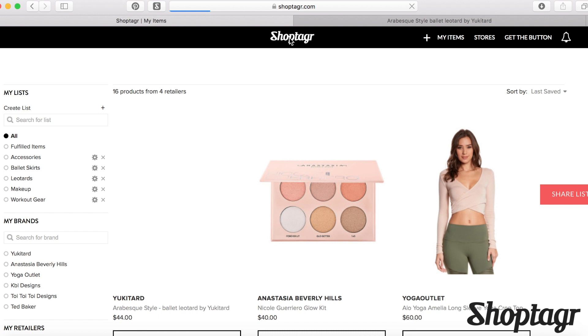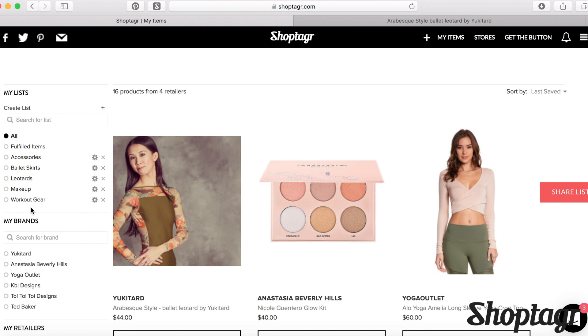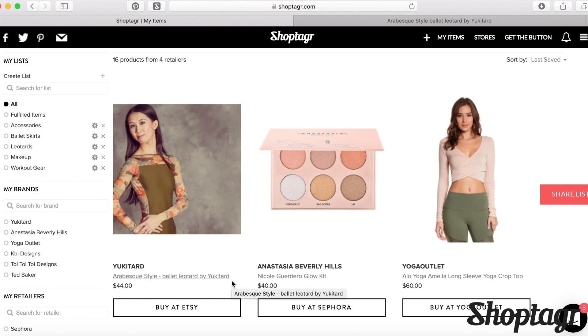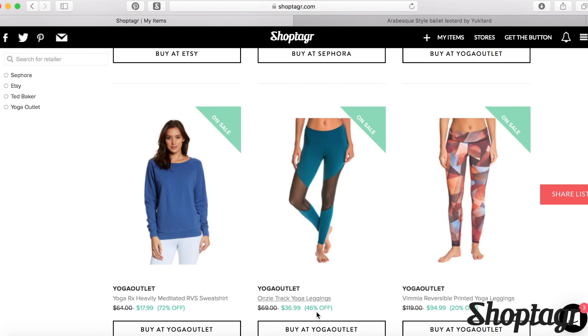We go back to the store and there it is. I've created these lists where you can organize your items, and it will notify me when it goes on sale. It's that simple. I've done makeup, I've done workout gear. And if something is currently on sale, you get a green triangle and it shows you exactly what percentage off it is.